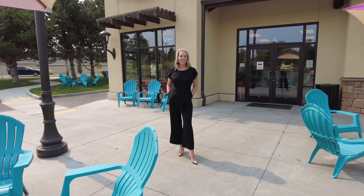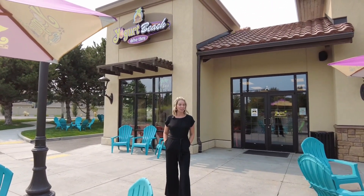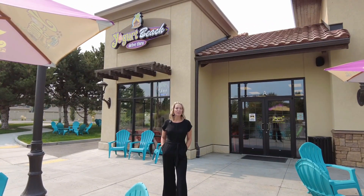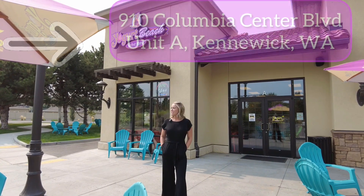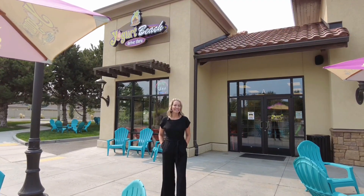Today, I am going to take you through Yogurt Beach. If you've never been here, you're in for a treat. This place is one of my family's favorites — really our spot to go after my little one gets out of school. It is on the corner of Columbia Center Boulevard and Tenth. Let's go inside and check it out.